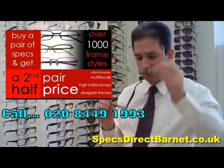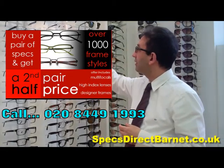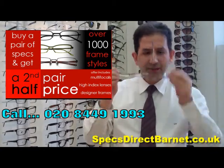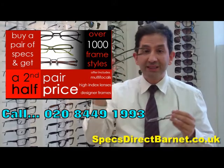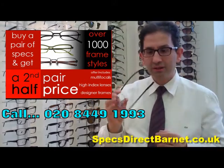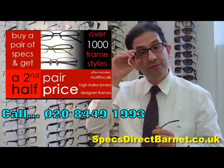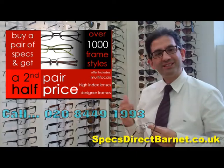We've also got the equivalent of the Ray-Ban sunglasses in the ophthalmic range. These are actually carbon fibre, which is one of the highest tensile strength to weight ratio. So, these are very tough frames, but very, very light, so you don't feel them at all. That's Ray-Ban, and that's it for today.